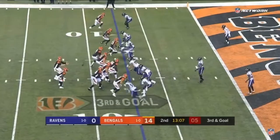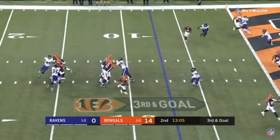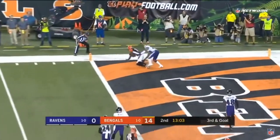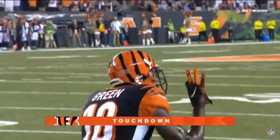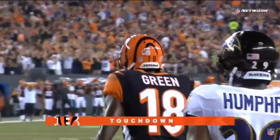Terrell Suggs is trying to get up. Good protection. Pass is caught for the touchdown. Guess who? Number three, A.J. Green.